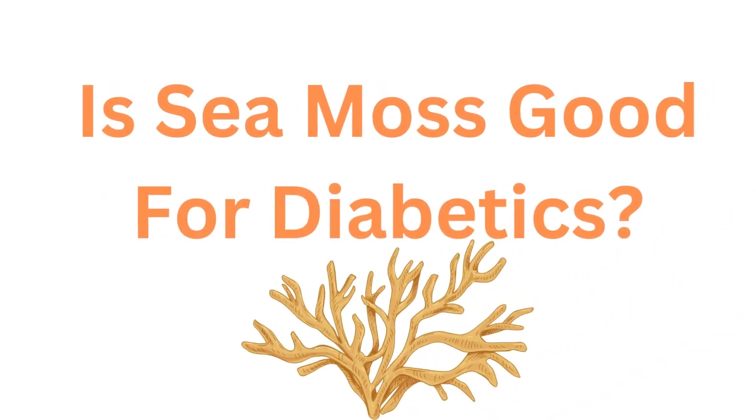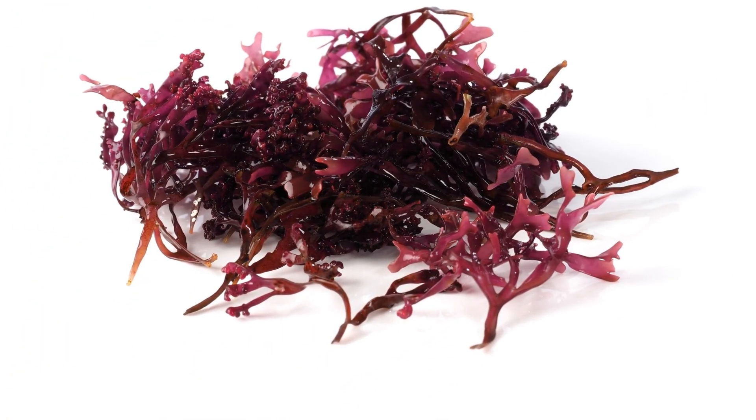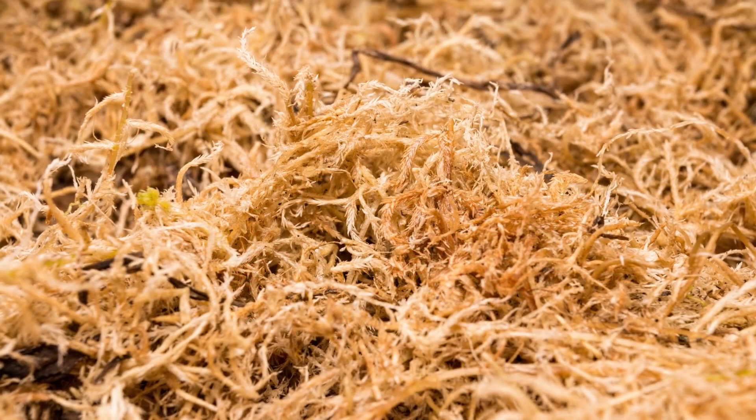Is sea moss good for diabetics? Irish moss, often known as sea moss, has been used for many years to treat many illnesses.